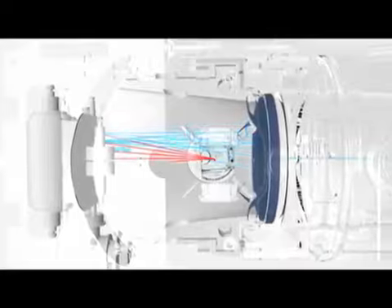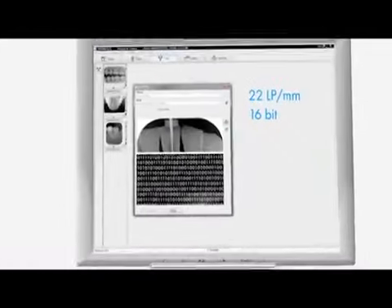Thanks to the patented PCS technology, the VistaScan Mini reads out the image plates within seconds. The image plates are subsequently deleted automatically.